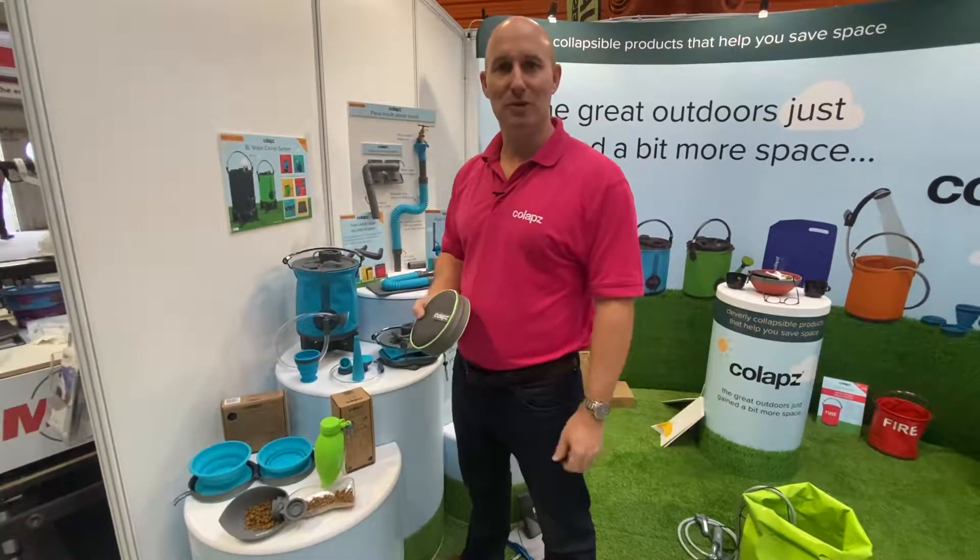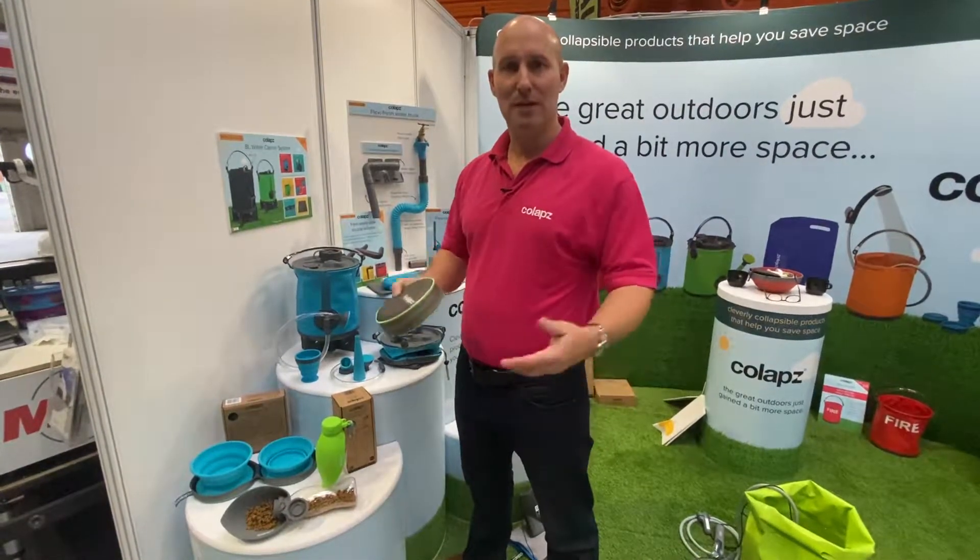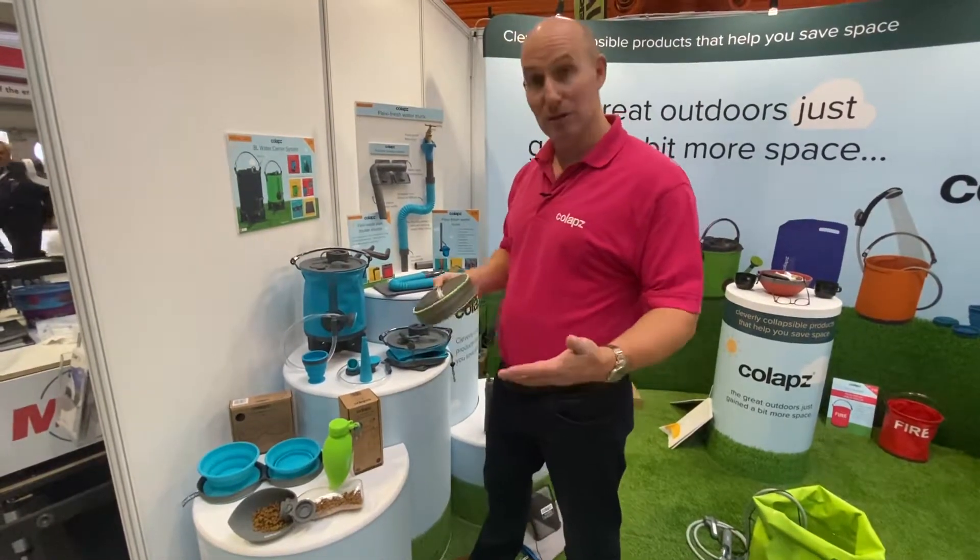Good morning, it's day four of the Motorhome and Caravan show at the NEC. We've had a great few days so far, lots of interest in the products, especially the new products.